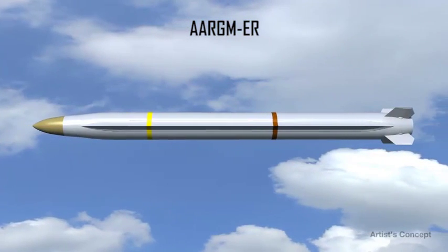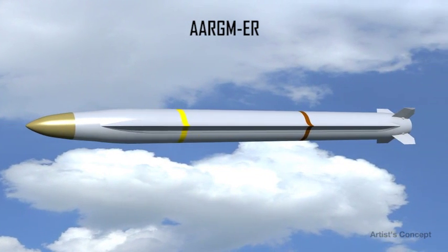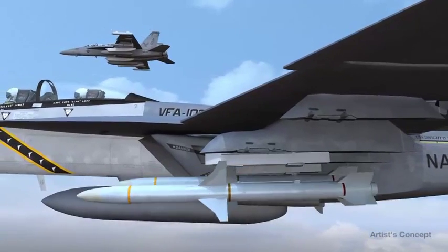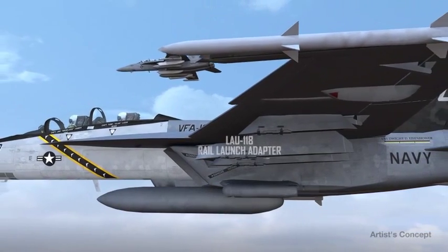Based on proven technology from other Navy missile programs, these upgrades provide a significant increase in capability to counter the advanced threats, all at low risk and affordable cost. Since the AARGM ER is eject-launched, this eliminates the need for the LAU-118 rail launch adapter on the BRU-32 used for the baseline AARGM.